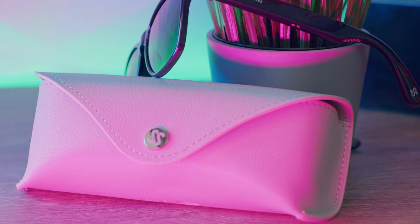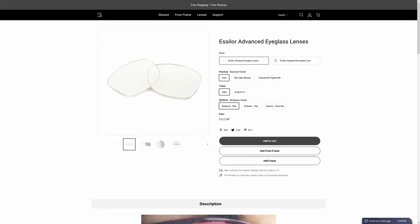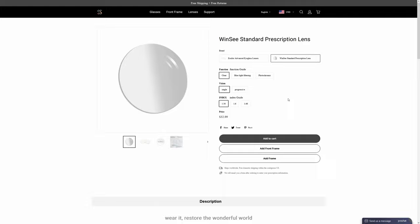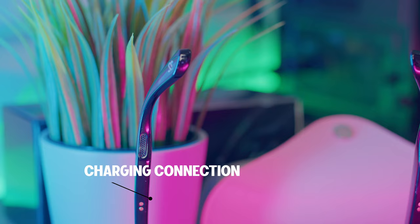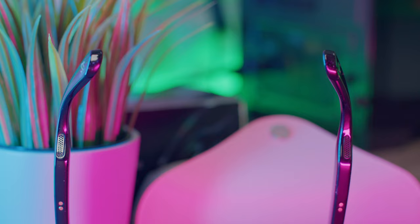They also offer shades for outdoor use and blue light eyewear for indoor use. They even offer prescription audio glasses for those who are nearsighted, so you don't need separate glasses for work and can simply switch the frames between indoor and outdoor use.